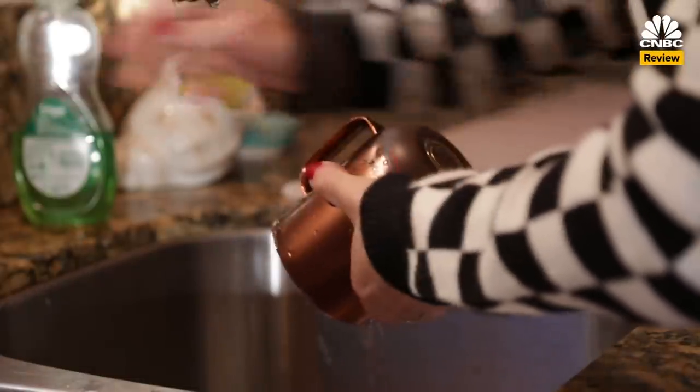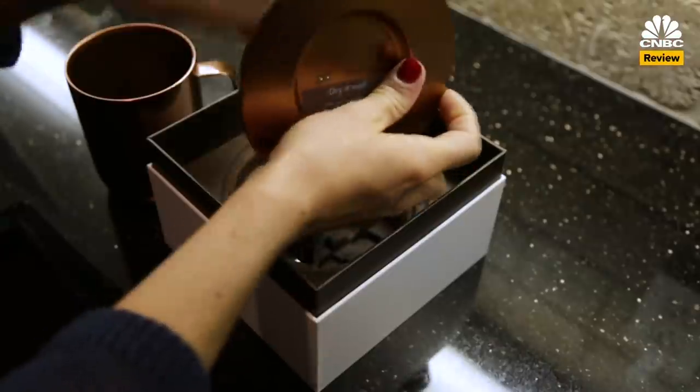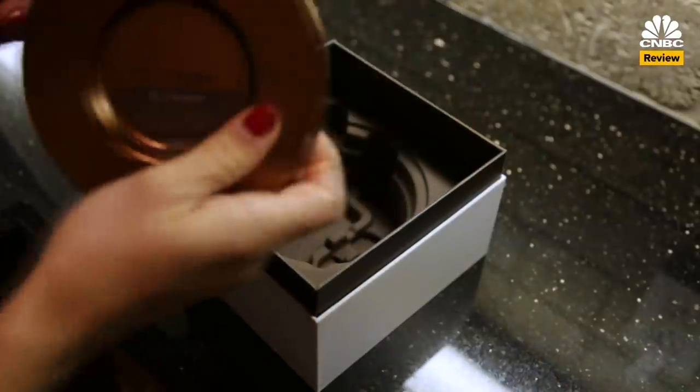Not only are the mugs hand wash only, but when I took out the charging coaster, there was a warning: dry it well — water can cause damage to the coaster. Isn't a coaster created to protect other surfaces from liquid? There was also that one time at a bar where I smelled something burning and panicked for a minute because I thought I'd left my Ember travel mug on in my purse.